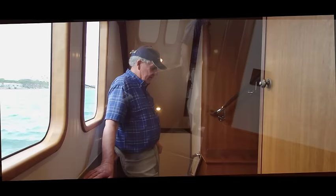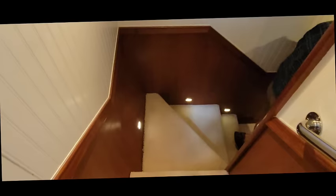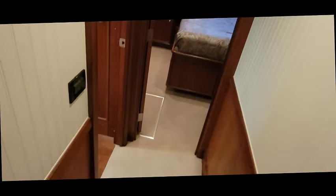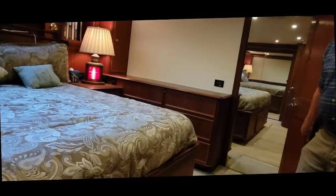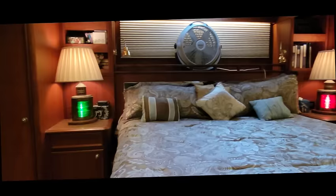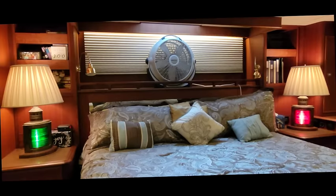Now we're going aft from the starboard stateroom into the main stateroom. There's plenty of drawer space and plenty of closet space. There's a large opening porthole above that fan — we seldom run air conditioning with that porthole and that fan.